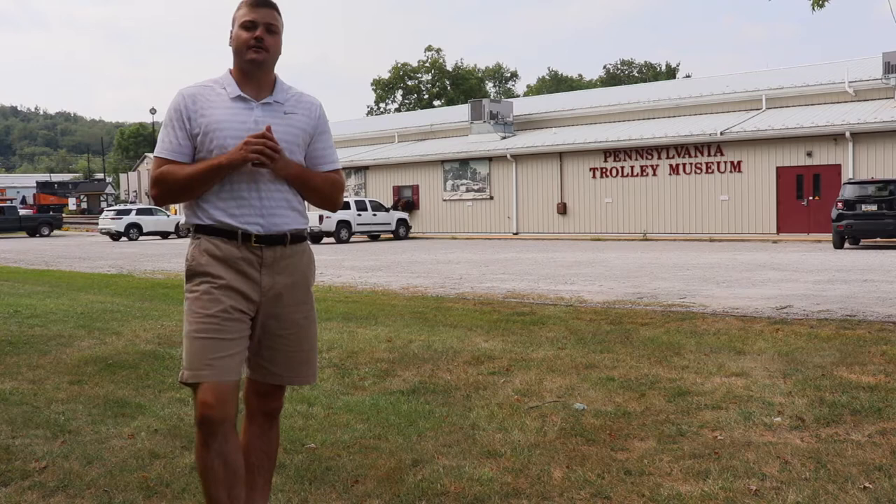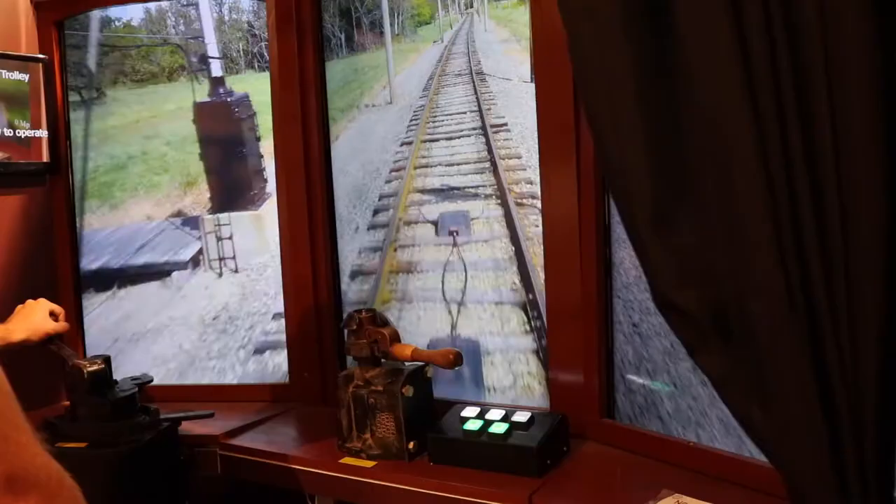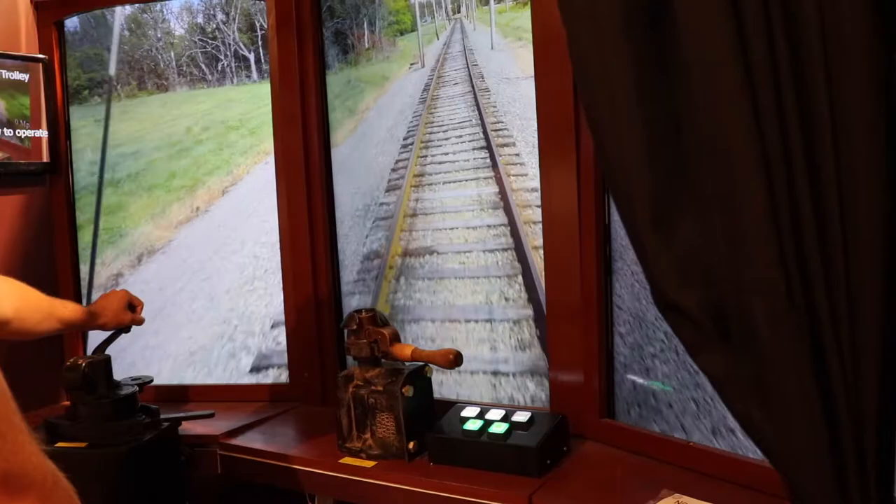Our visitor center is the place where you buy tickets, browse the gift shop, let the youngsters run around and play with the toy train set, try our trolley simulator, or use the restrooms.